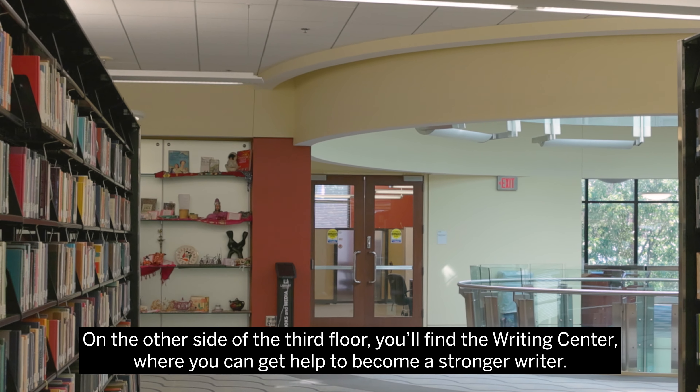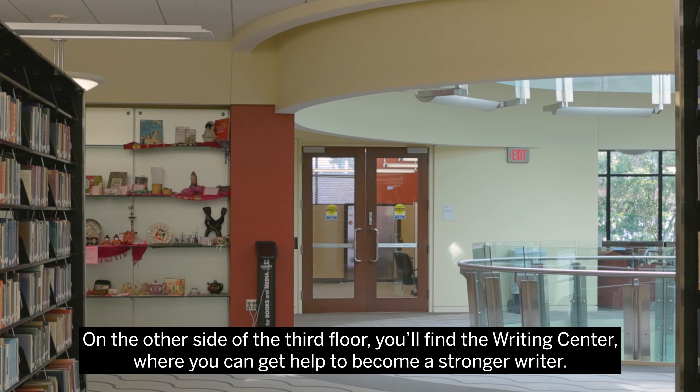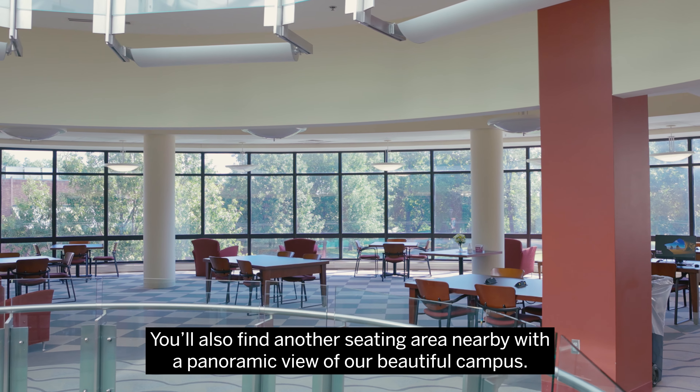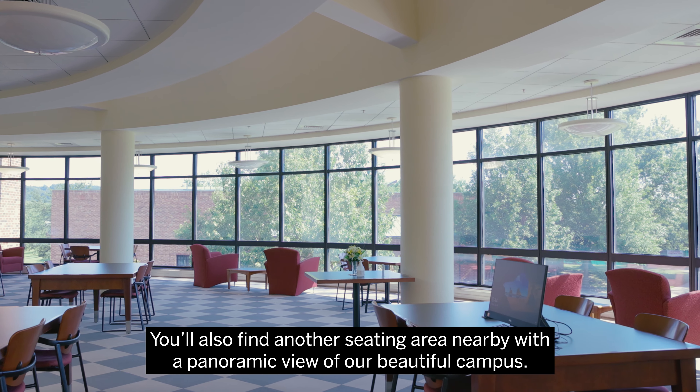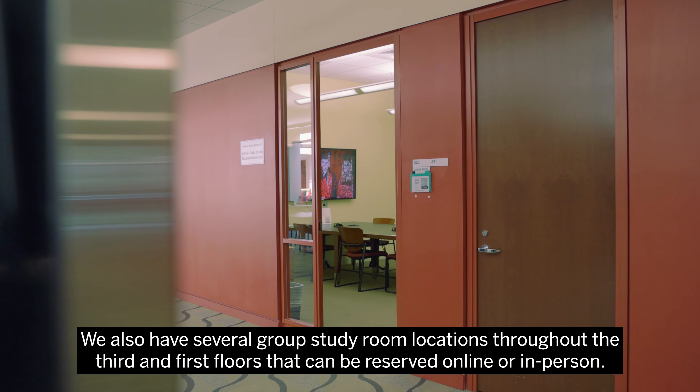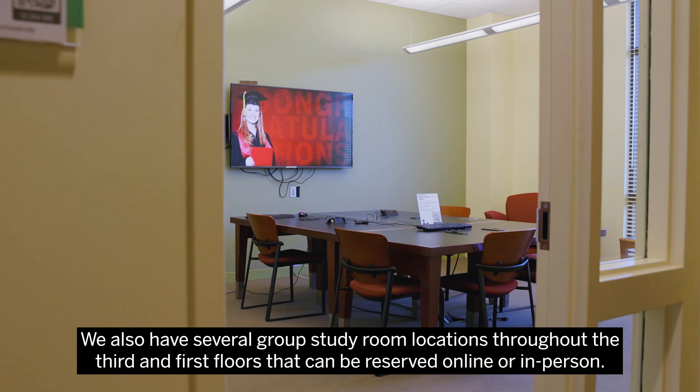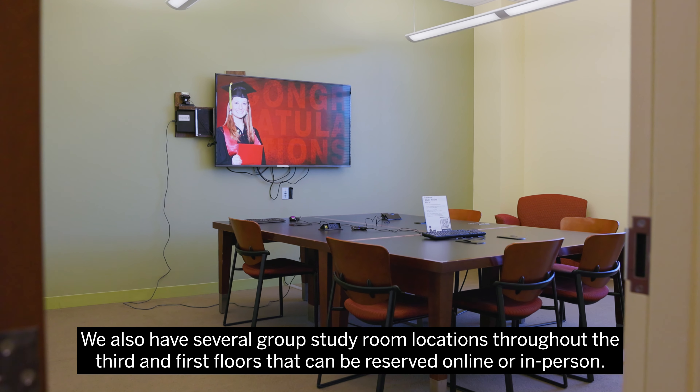On the other side of the third floor, you'll find the writing center where you can get help to become a stronger writer. You'll also find another seating area nearby with a panoramic view of our beautiful campus. We also have several group study room locations throughout the third and first floors that can be reserved online or in person.